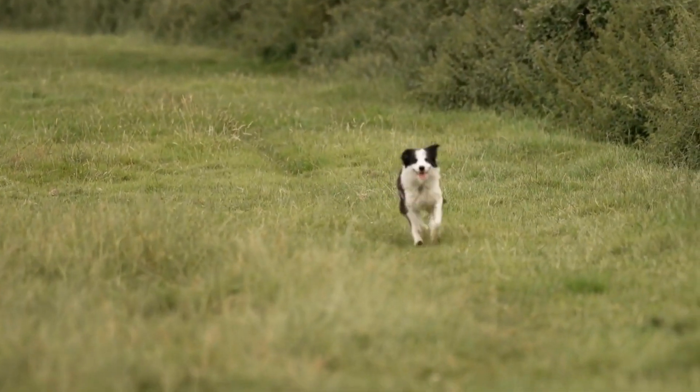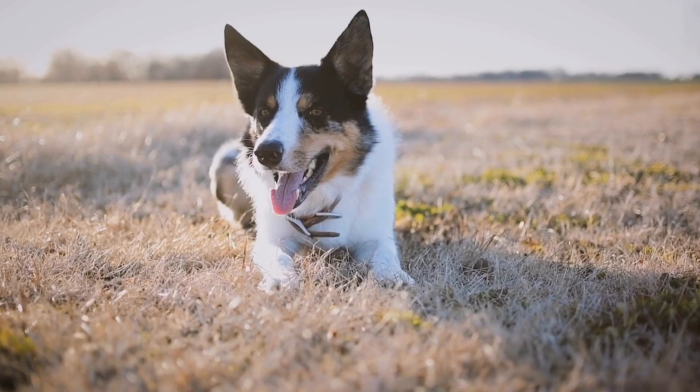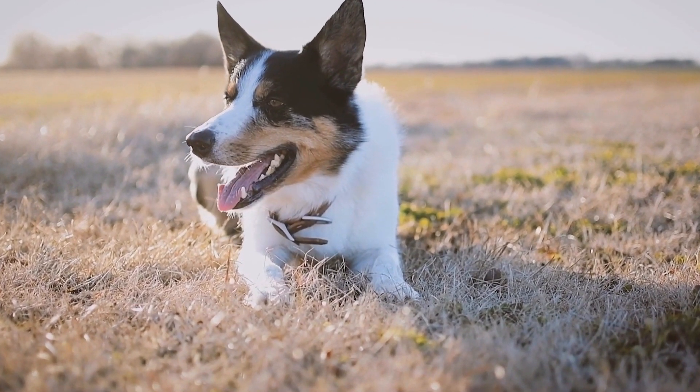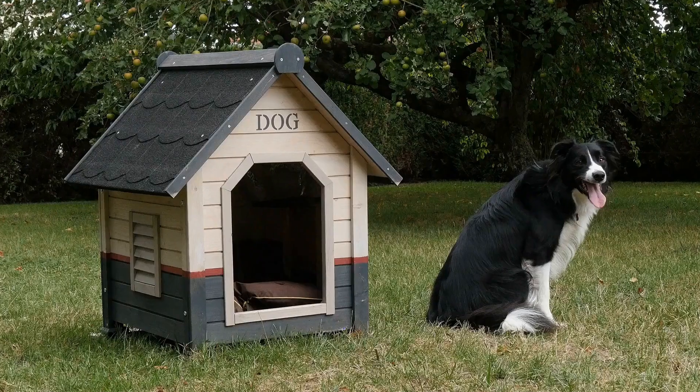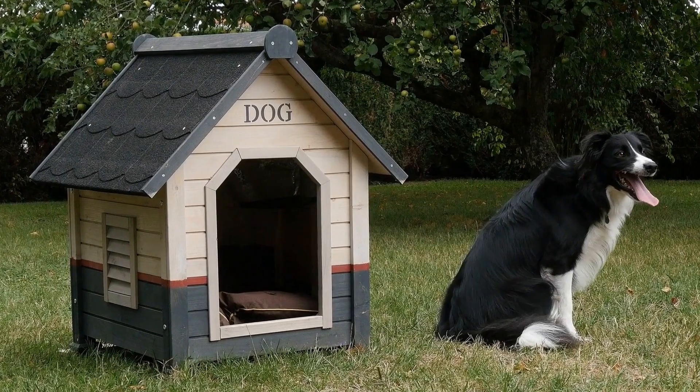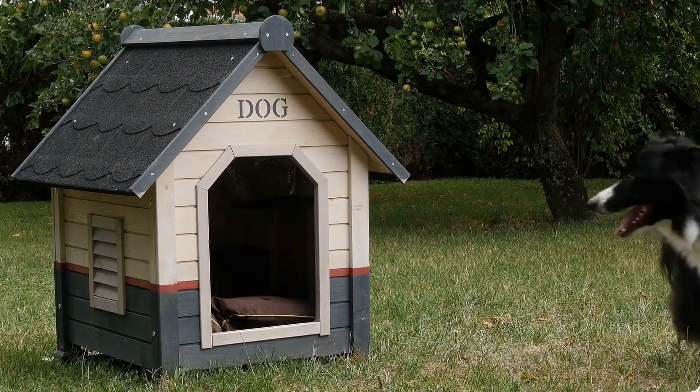In addition to the different coat types, Collies also come in a wide range of colors and patterns. The most common color combination is the classic sable and white, where the coat showcases shades of brown or gray with white markings.